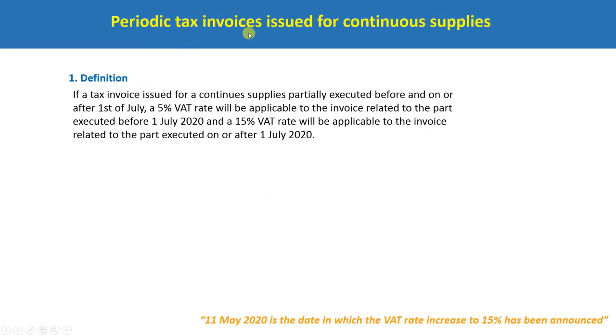Periodic tax invoice issued for continuous supplies: if a tax invoice is issued for continuous supplies partially executed before and on or after 1 July, a 5% WET rate will be applicable to the invoice related to the part executed before 1 July, and a 15% WET rate will be applicable to the invoice related to the part executed on or after 1 July.